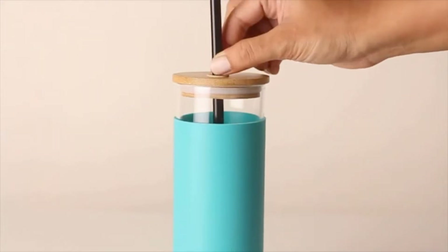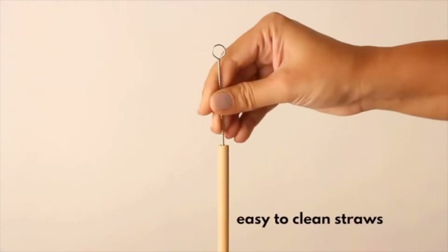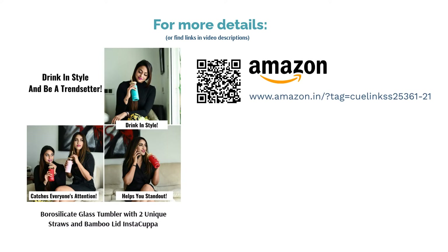The bottle opening is wide, making it easy to add elements like ice and easy to clean. It is a rare tumbler that comes with a one-year warranty. We would recommend this to users looking to get a trendy, eco-friendly yet purposeful tumbler.